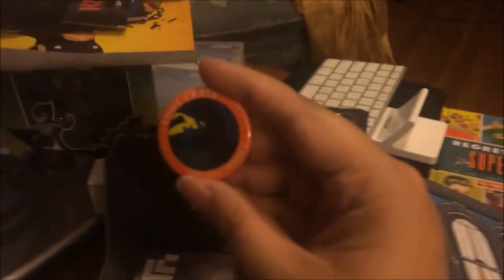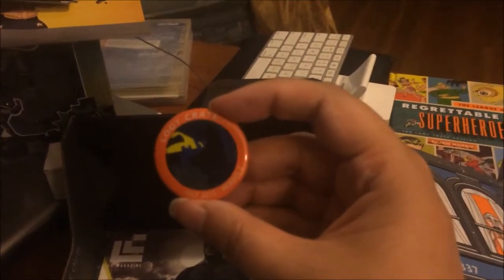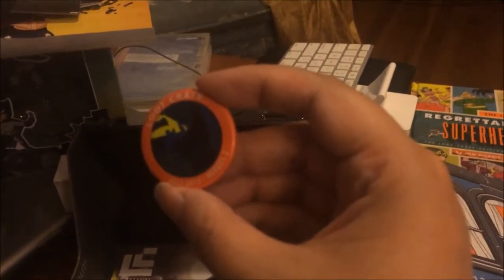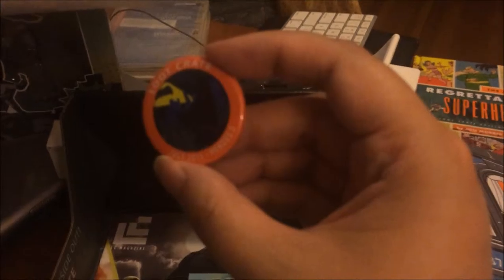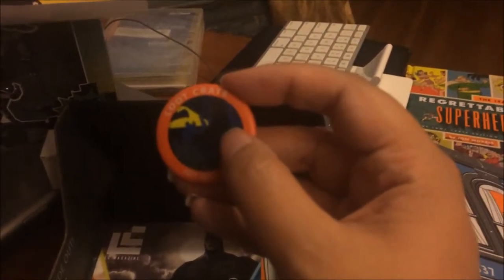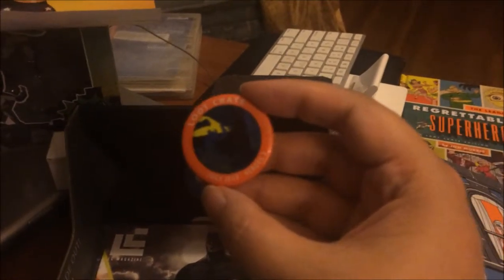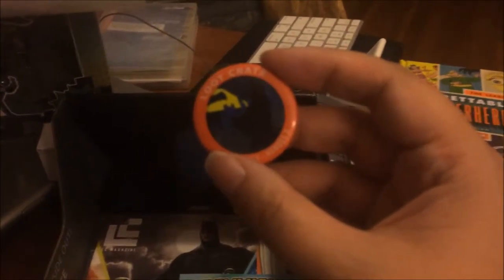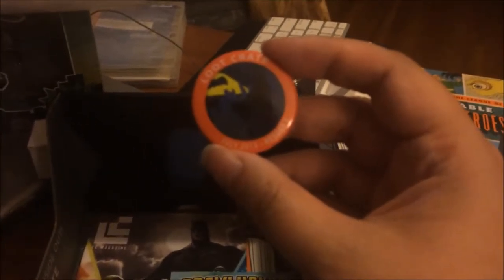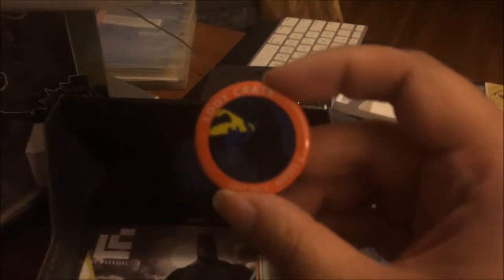We have our Loot Crate pin for July. It's kind of dark here, but it is Batman with the bat signal — you've got the bat signal over to the left, and then Batman hanging off to the right. You can see kind of the black cowl there if you look really close. We'll probably add that to Sorg's battalion of pretty cool little Loot Crate pins on his computer bag.